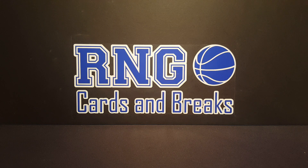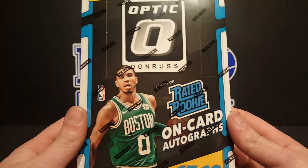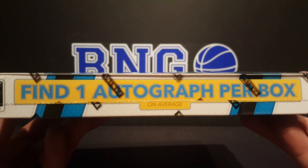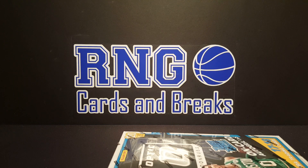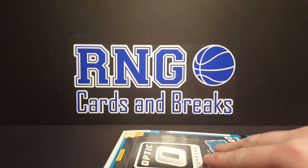What is going on guys, RNG back at you with another video, got Rainy here with me. Today we're doing one box of 2017-18 Optic Basketball. In this box we have four cards per pack, 20 packs per box, and we're looking for one autograph. Ready? Let's roll through this and see what we got.